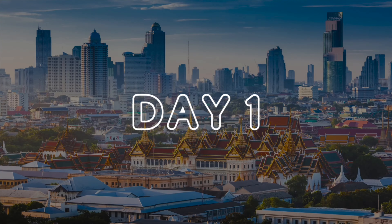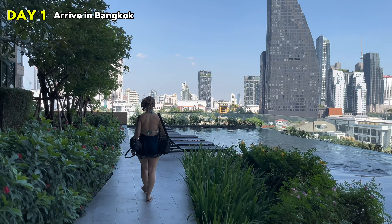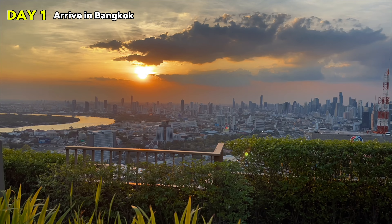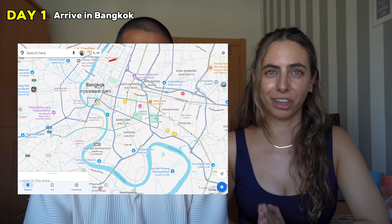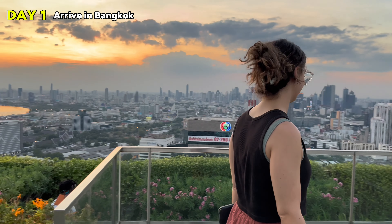Spending all this time in Thailand has allowed us to put together the perfect two-week itinerary so you can make the most of the country. Day one: you arrive in Thailand. We really recommend flying to Bangkok — the international airport is huge with a lot of connections. Arrive in Bangkok, stay in a central location, get some rest, have a nice dinner, and get ready for a full day of exploring.